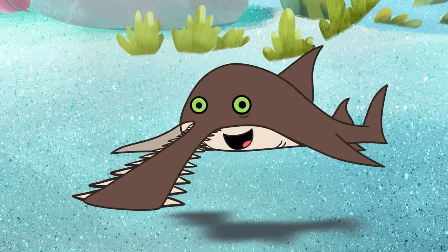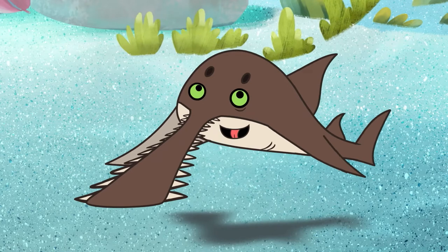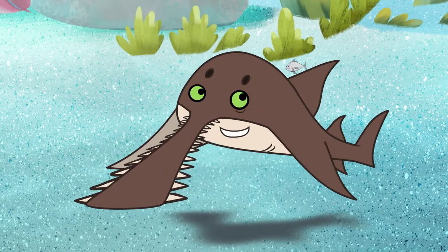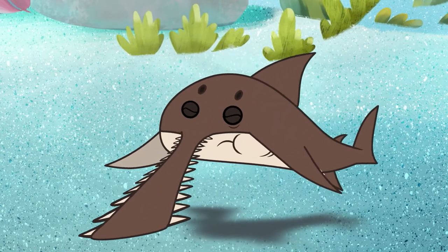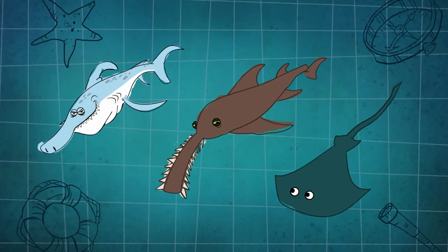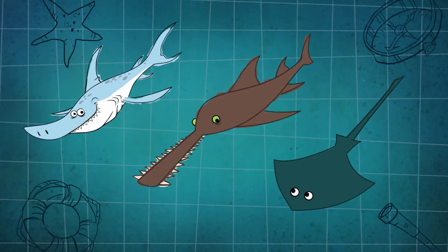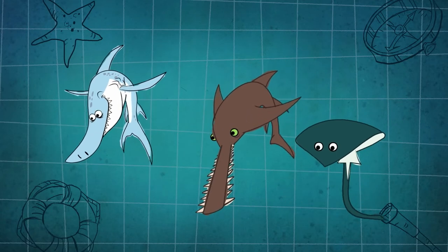Living down here is also a reason why we're flat on the bottom. Our mouths are underneath and we breathe through small holes in the top behind our eyes. We're related to sharks and rays — none of us have bones. Our skeletons are made of cartilage instead, which makes us very flexible.